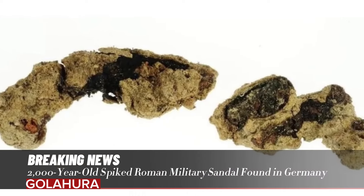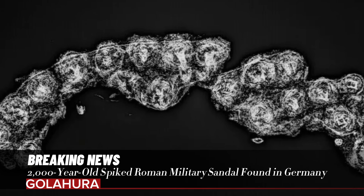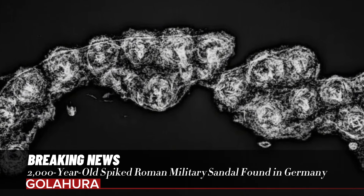According to a statement from the Bavarian State Office for the Protection of Monuments, the settlement must have been inhabited between 60 and 130 AD.